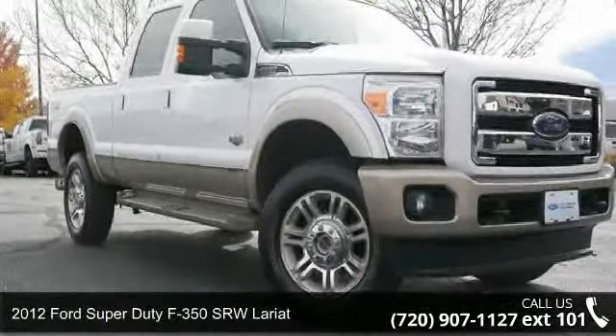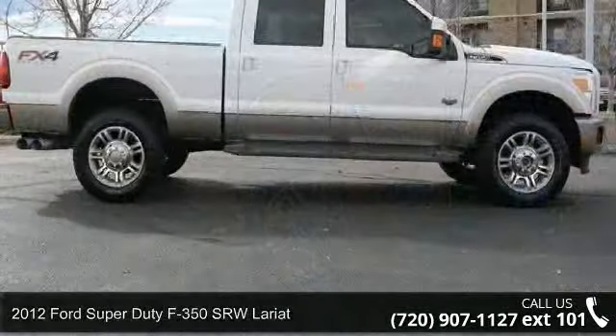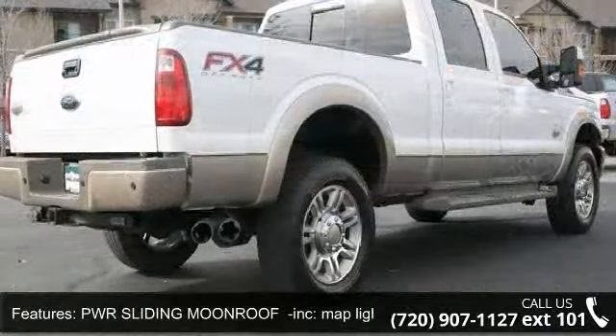Presenting the 2012 Ford Super Duty F350 SRW Lariat. If you are looking for a first-rate auto, this one could be yours today. Enjoy these notable features.